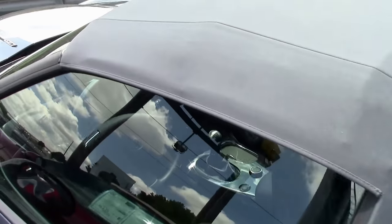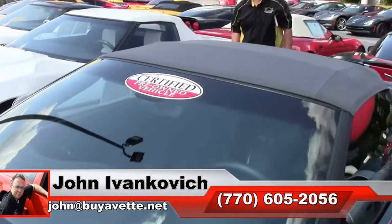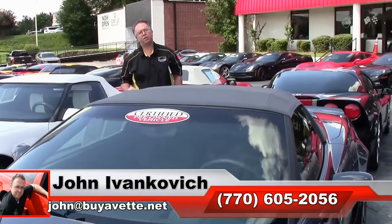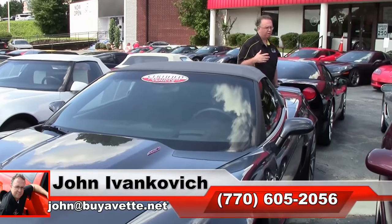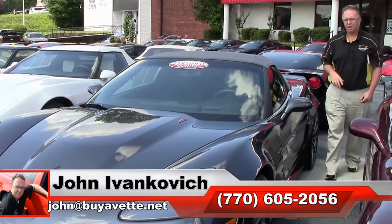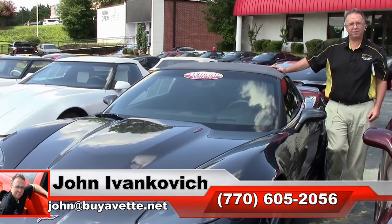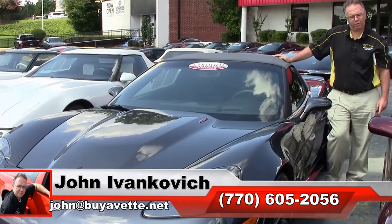Folks, as always, if you'd like to know more about this Corvette, you can reach me at 770-605-2056. You can email me at john@buyavette.net to schedule a time or just to stop in and see all of our wonderful Corvettes we have in stock. Subscribe to that YouTube channel so you can see all these fun new cars first, and we'll look forward to seeing you all out on the road.